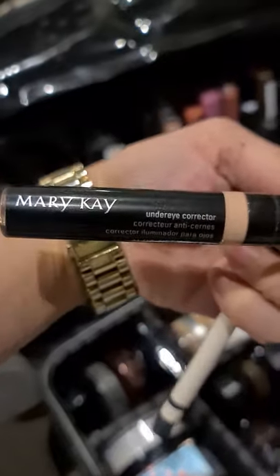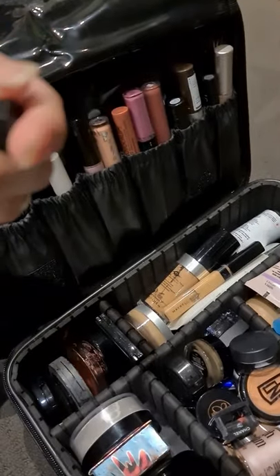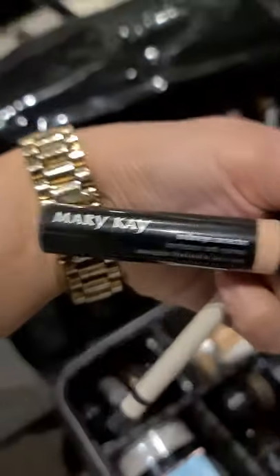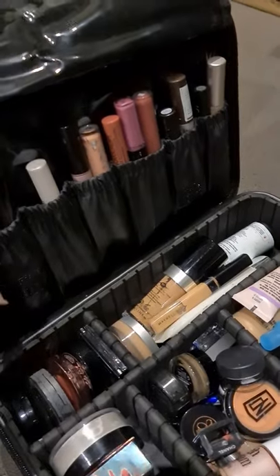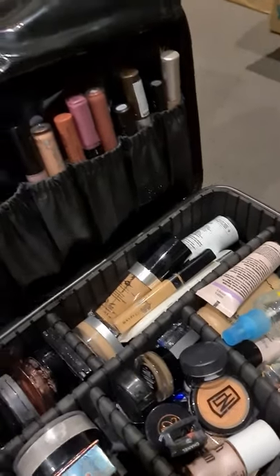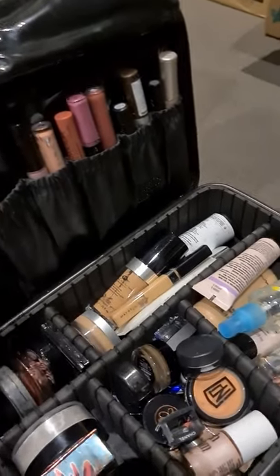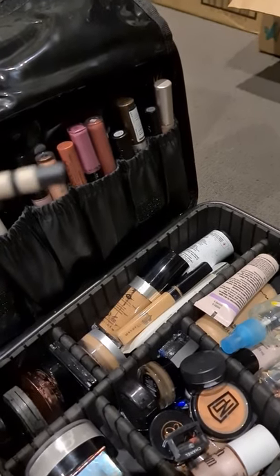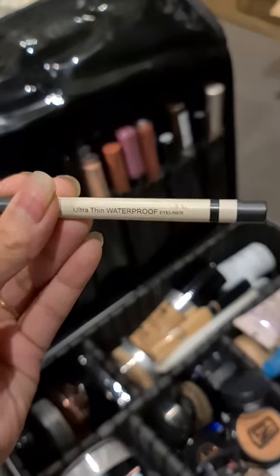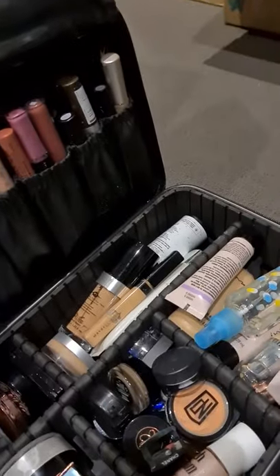I have Mary Kay — this is under eye corrector, which I already have in the palette naman. Pero pag gusto mo yung talagang really liquid-based, you can use this one. I also have Mary Kay Lash Primer. So before I put my mascara, ipaprime ko muna siya. And my favorite ultra thin waterproof eyeliner.